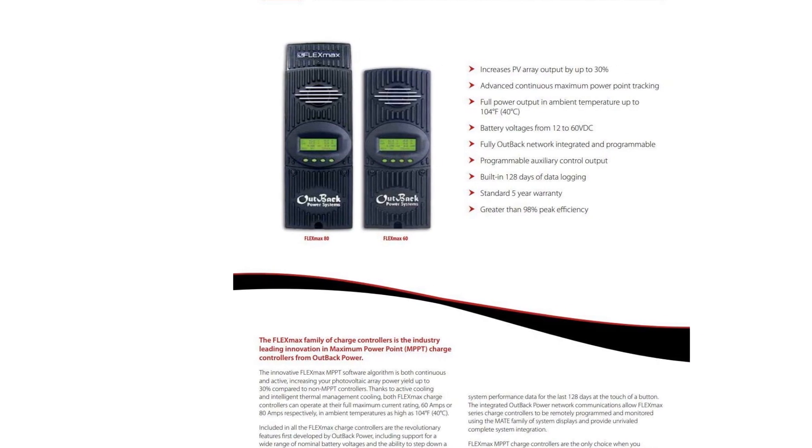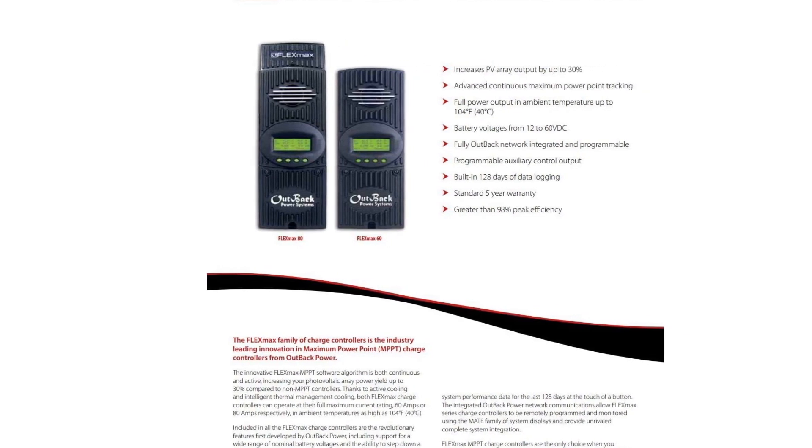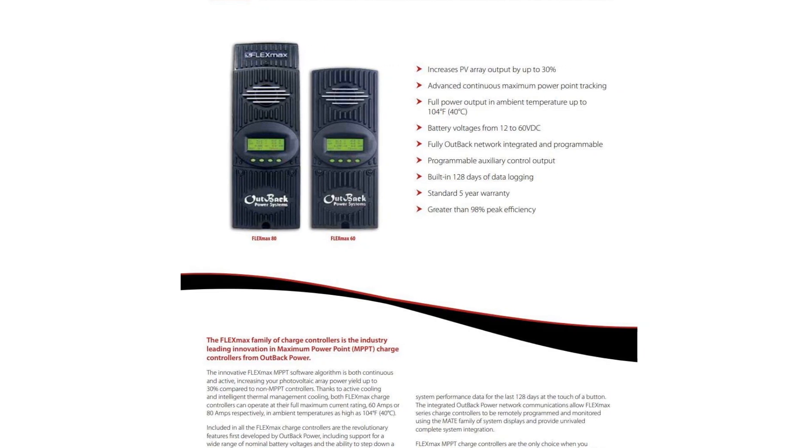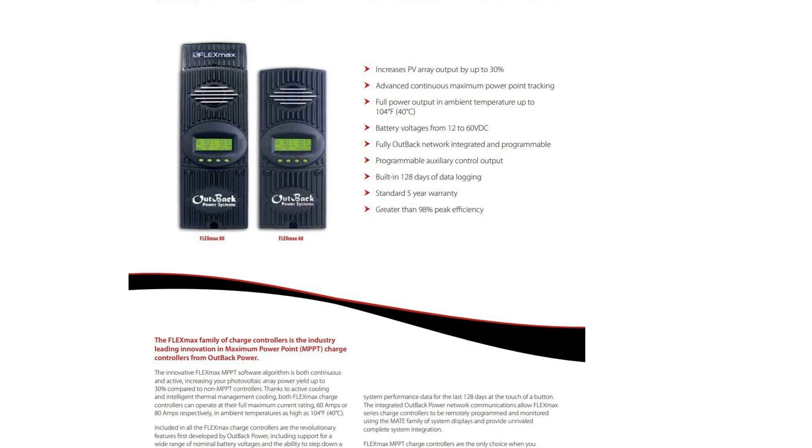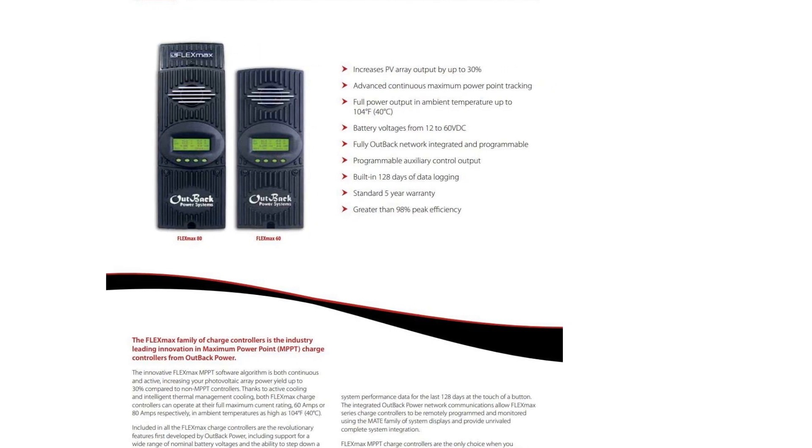With automatic temperature control, the device can use intelligent thermal management systems to cool the system to an ambient temperature. You can also supplement this with an optional remote temperature sensor that you buy separately.